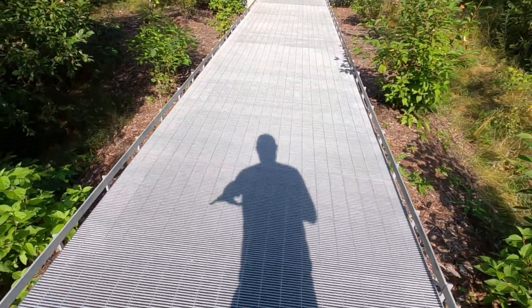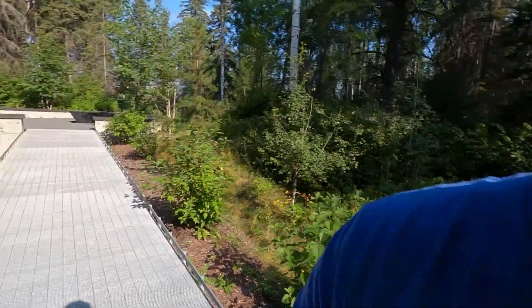So we just entered the Aga Khan Garden. Never been in this section before, so we're going to check it out. It's on these metal pathways, which is kind of cool — makes it real easy for walking.